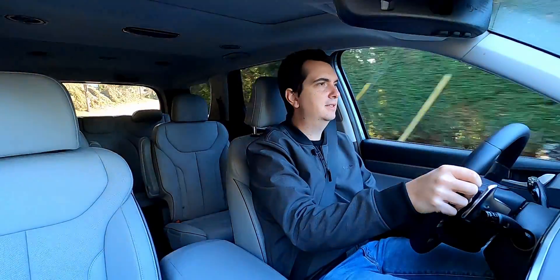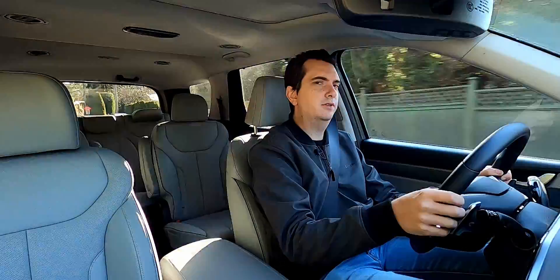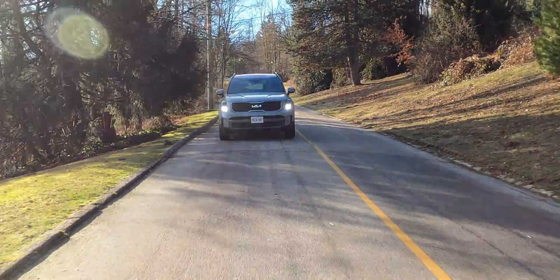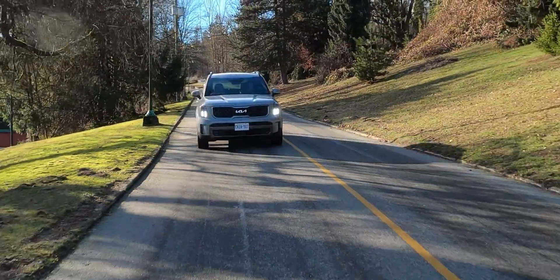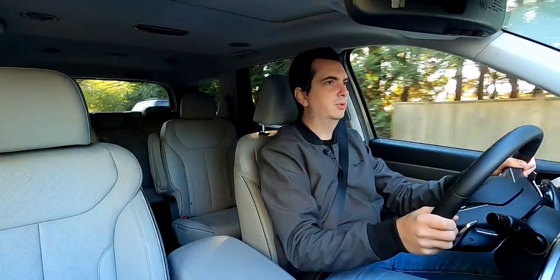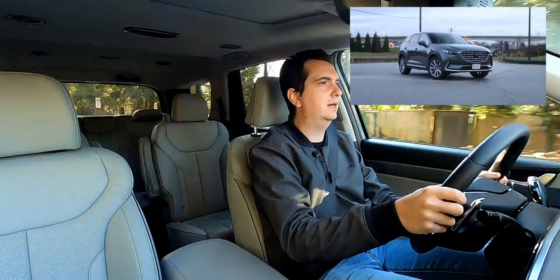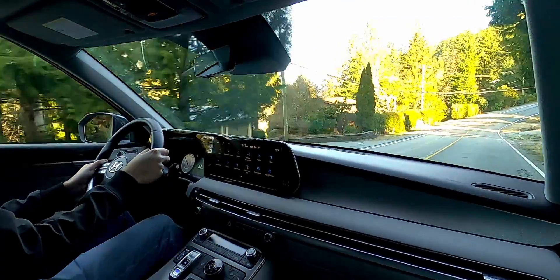Switching to the Palisade, you don't really notice much of a dynamic difference between it and the Telluride. They're both pretty well planted around corners, but don't expect them to be anything like an Acura MDX Type S or even a Mazda CX-9. If you're looking for a more enjoyable driving three-row SUV that doesn't break the bank, the Mazda CX-9 is still the one to look at. Having said that, both of these three-row SUVs feel planted around corners.